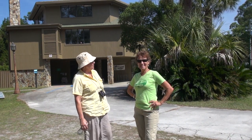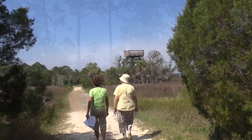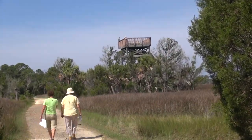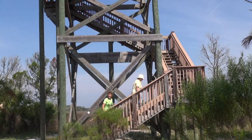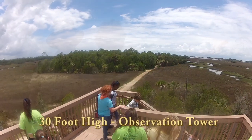Where do you want to start? At the tower? Yes. This way, please. Let's go. Here we are at the top of our 30-foot observation tower. Just look at this magnificent view.